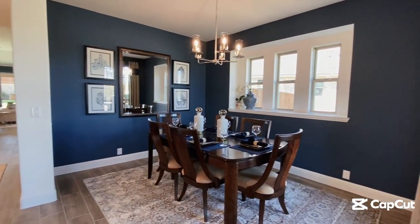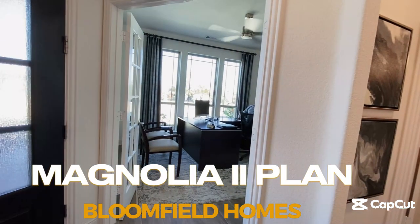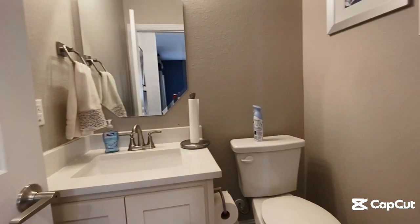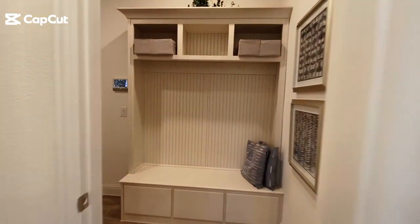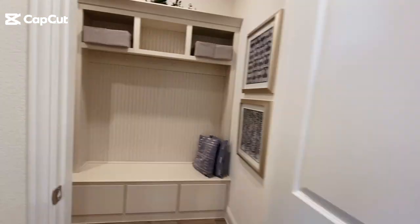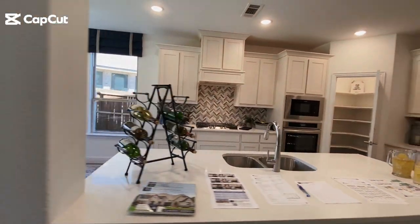Welcome to your dream home. Join us on a tour of the exquisite Magnolia 2 by Bloomfield Homes, where luxury meets comfort. Step inside this stunning two-story home, featuring either four or five spacious bedrooms, catering to your family's needs. The two and a half bathrooms blend style with functionality, ensuring a serene personal space.